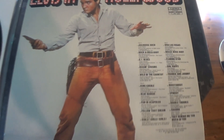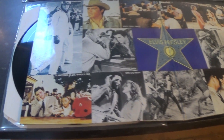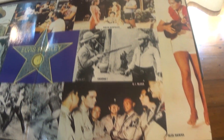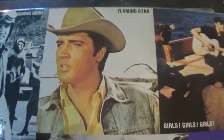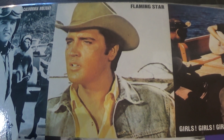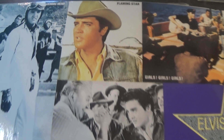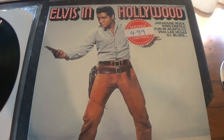The cover features an image from Flaming Star, and the gatefold inside has pictures from the movies — which was nicely done. Although one picture labelled Flaming Star looks suspiciously like Stay Away Joe to me. But it's a nice gatefold and a nice front cover.